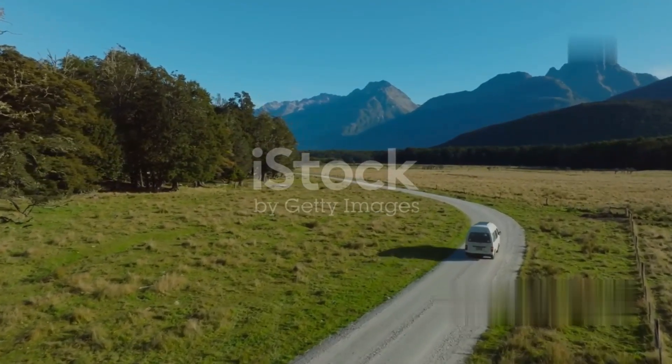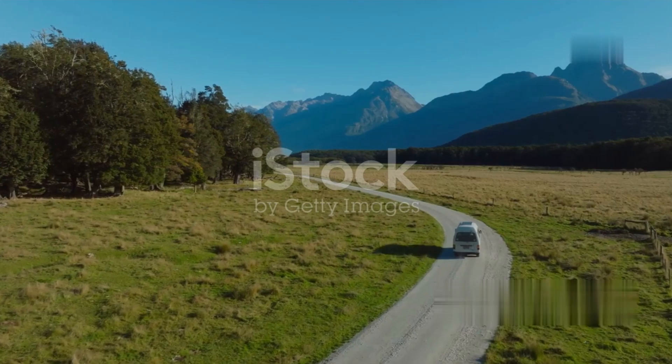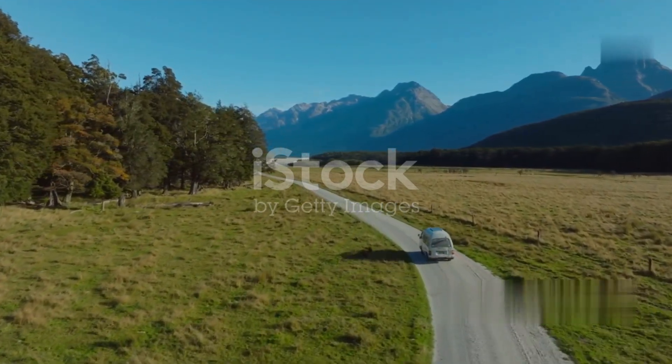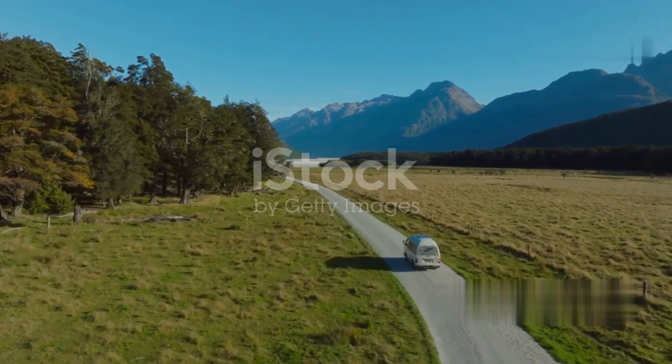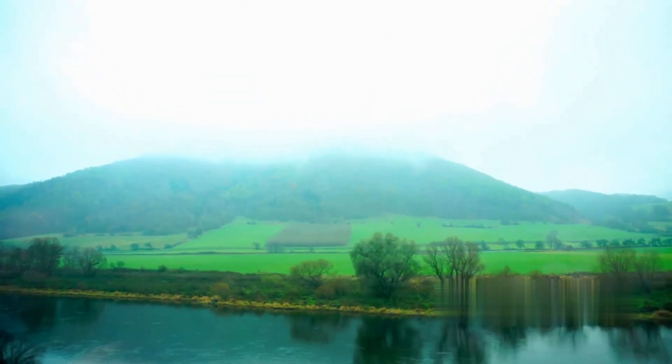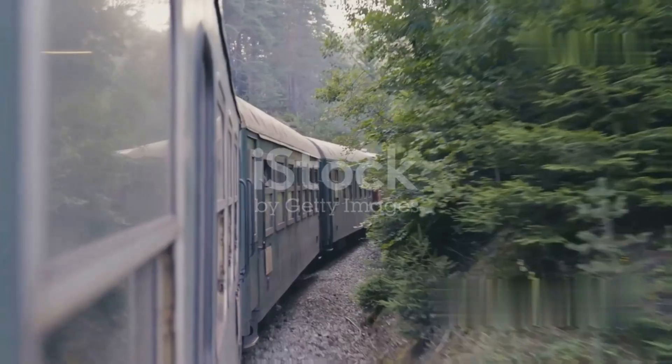Our journey begins in the vibrant city of Christchurch. As the train departs, you'll quickly leave the urban landscape behind and enter the lush Canterbury Plains, known for their sprawling farmlands and rolling hills. This first leg of the trip offers stunning views of the fertile plains, with the distant Southern Alps providing a dramatic backdrop.